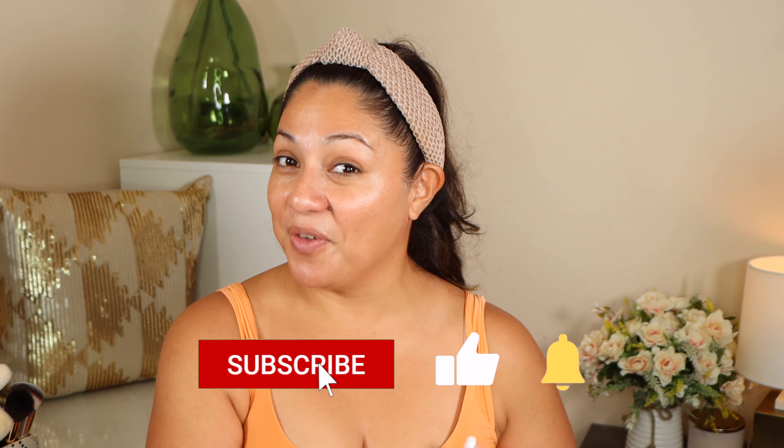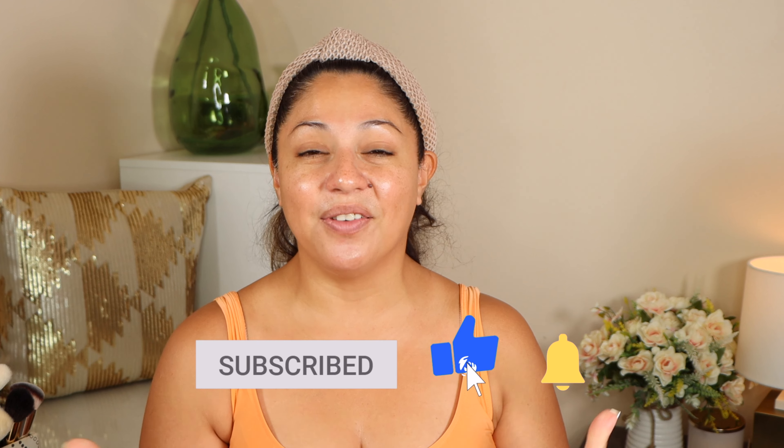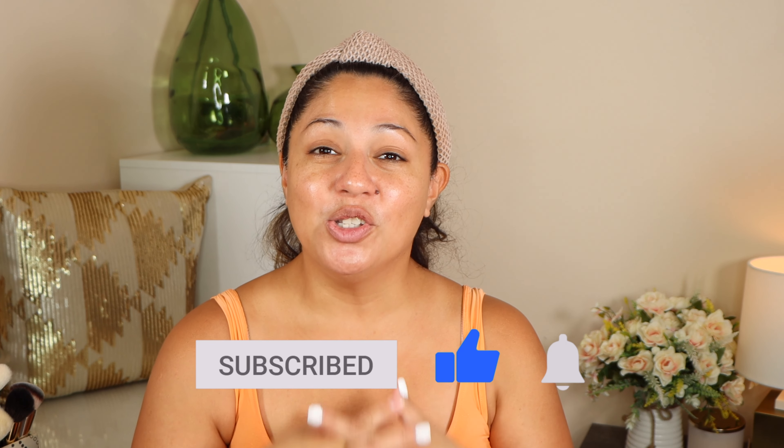Please don't forget to subscribe to my channel if you haven't already. You can also like this video because that definitely helps out my channel so much, and you can click on the little bell that will notify you whenever I upload a new video, which is every single week.